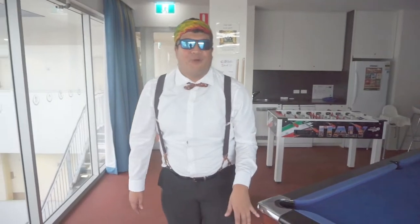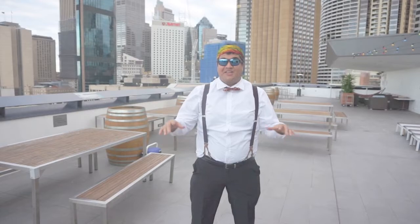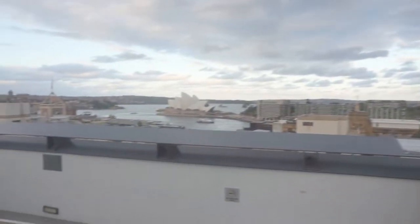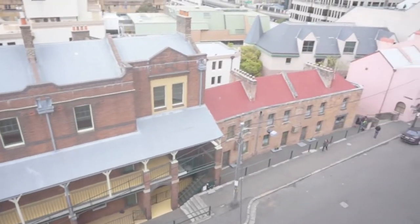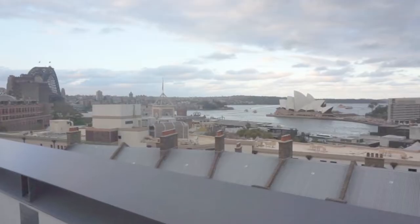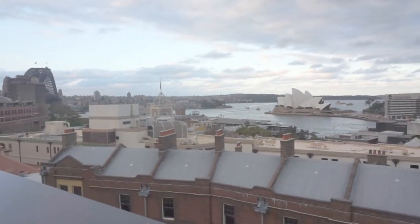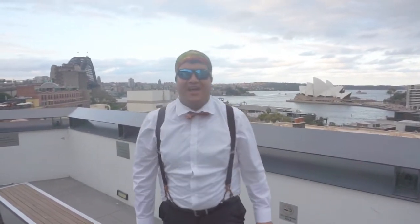Let me tell you my favourite part of this hostel: the roof. This is the hostel's rooftop — just look at this view. This view is to die for. It's one of the most iconic views in my opinion. So thank you guys for coming on the tour of this hostel that I volunteer at, but it's time for you to go. Catch you later!